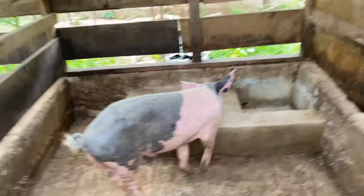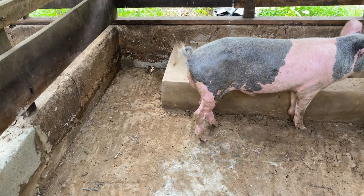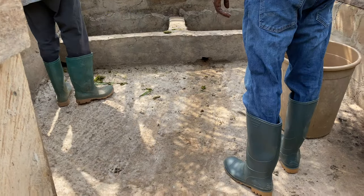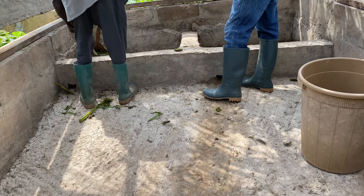So we've been able to move the male pig. After moving him, the next thing that we had to do was to clean the pen for our piglets.